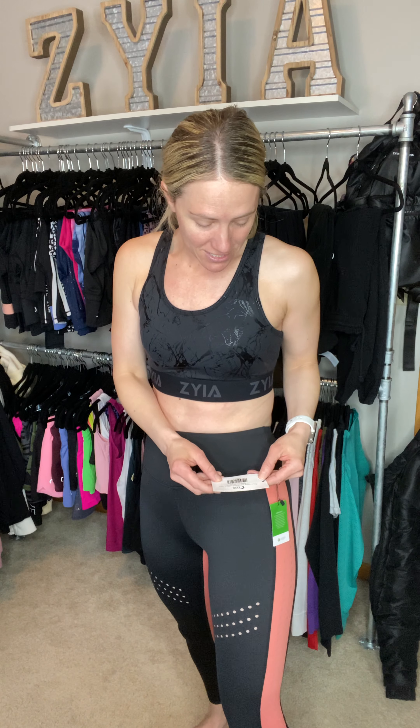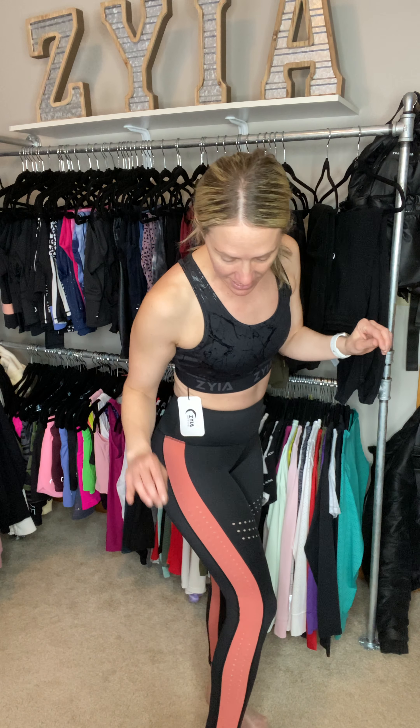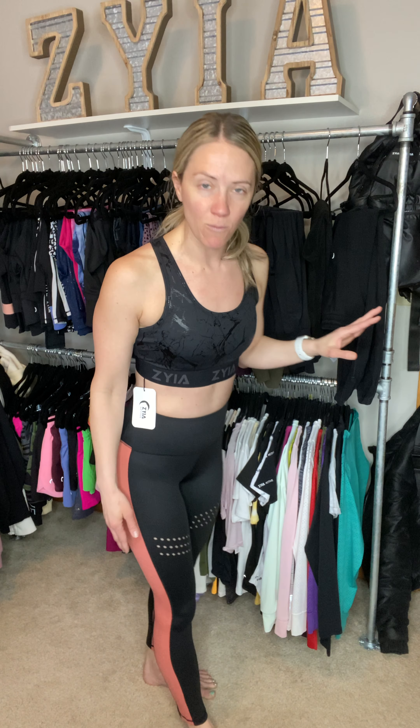Let's talk about the leggings — these are the Black Coral Ventilation Light and Tight High Rise. These just launched last week as well and I am totally obsessed with them. These are seven-eighths length. I love it — I'm five-eight and the seven-eighths length is actually a true seven-eighths on me. They go down almost right above my ankle. I do have skinnier ankles so there's a little bit of gap down there, but these don't bother me.